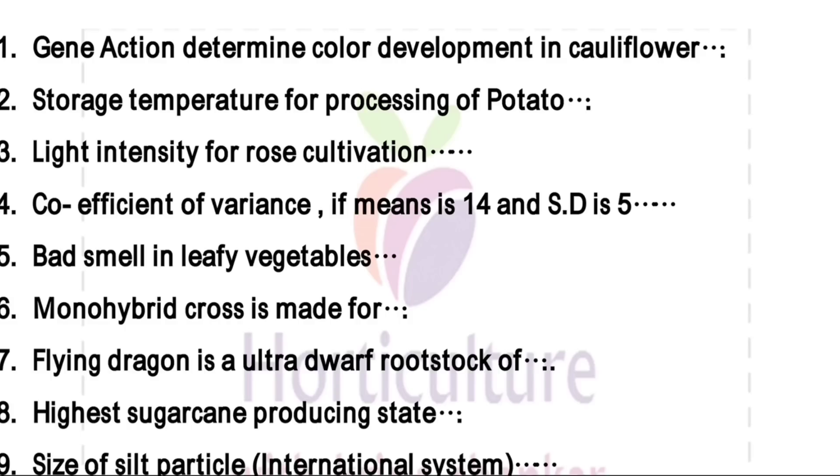The formula is SD upon mean multiplied by 100. So SD is 5 upon 14 into 100, then you get 35.71. Next one is bad smell in leafy vegetables — the right answer is lipoxidase.